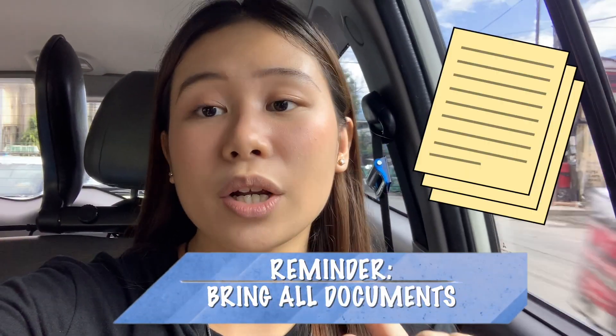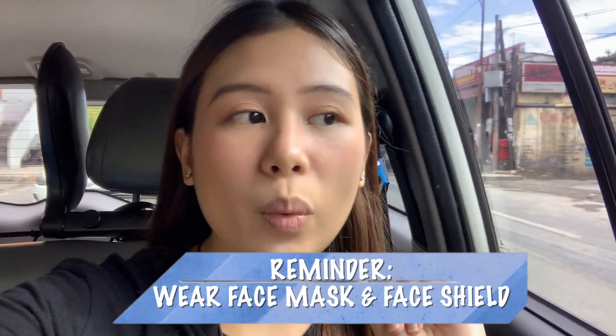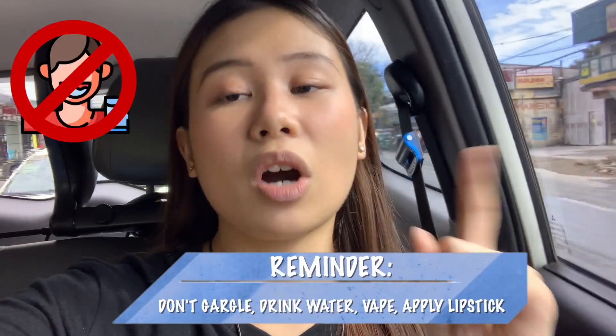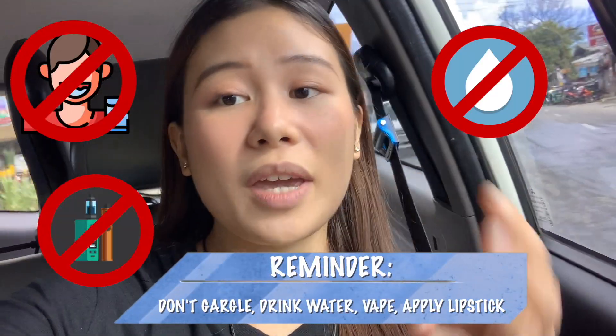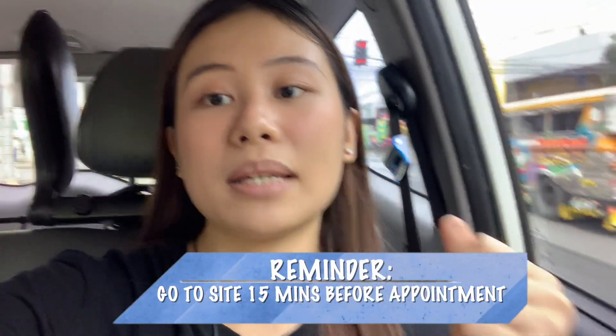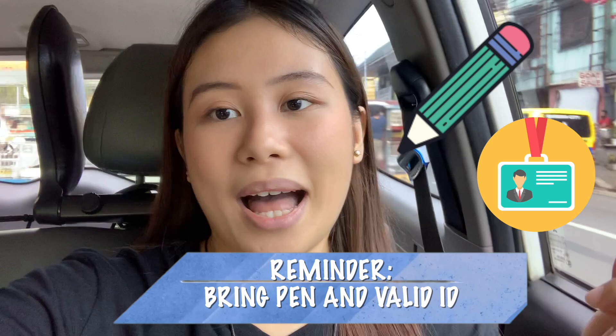Some additional reminders before going to the testing site. First, make sure that you bring all your documents like the payment confirmation as well as the retrieval code. Make sure that you are wearing a face shield and a face mask. Also, do not gargle, drink water, vape, or put on lipstick 30 minutes before your test. Make sure that you're there 15 minutes before your actual appointment. Also, do not forget to bring a pen and your valid ID.